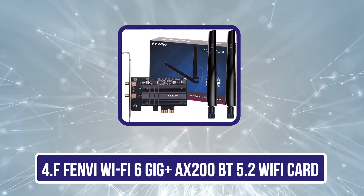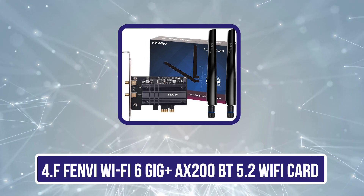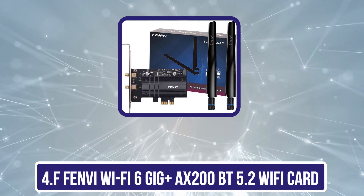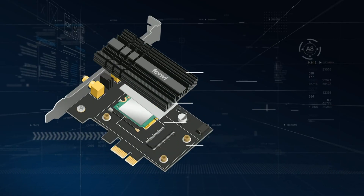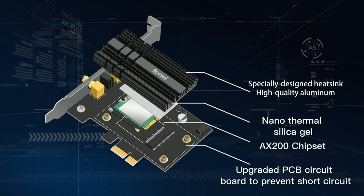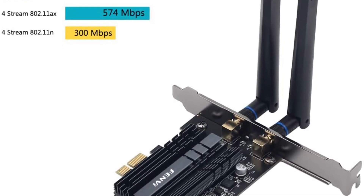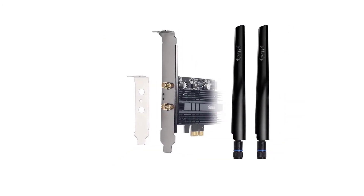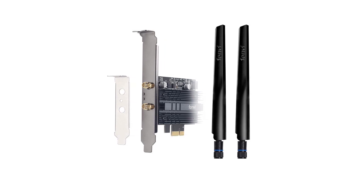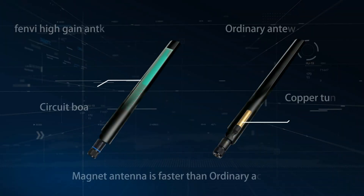Now number 4: the FFENDI Wi-Fi 6 Gig Plus AX200BT 5.2 Wi-Fi Card. FFENDI's wireless network card is an excellent piece of technology. The Wi-Fi adapter for PC is powered by Wi-Fi 6 AX200 and designed to fit any desktop with Windows 10 64-bit. It supports dual-band speeds up to 4 gigabits per second at 5 GHz and 574 Mbps at 2 GHz. The adapter supports new WPA3 encryption standards, which are more secure and offer better protection against hacker attacks.